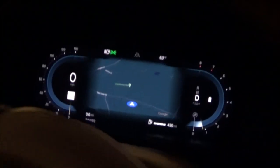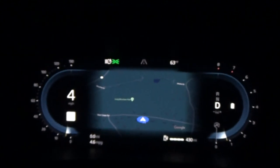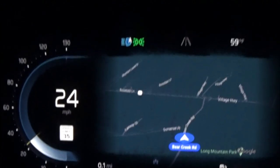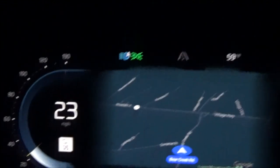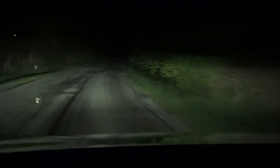I'll go into high beam mode getting out of the garage here. We have to get on the road, so let's do that. And there we are with the high beams on. I'll show it on the road too — here we are driving along with the high beams on.